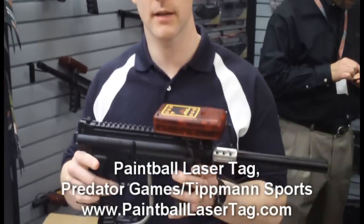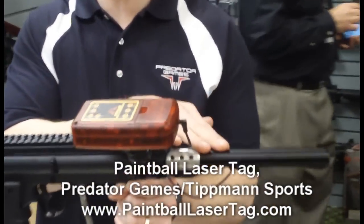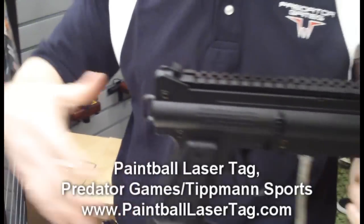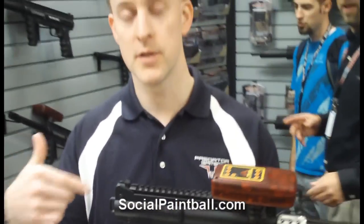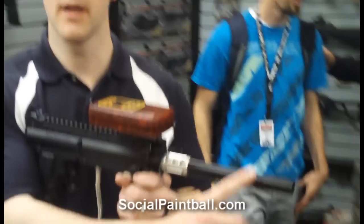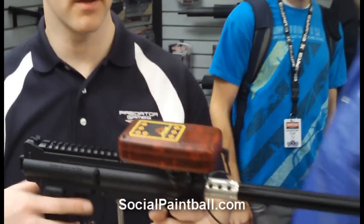Any paintball marker can be converted to a high-tech laser system simply by putting on our barrel, putting on our hopper, and hooking up an air source. As you pull the trigger, the sound of the marker — the actual firing of the gun — will cause the laser to come out the front of the system.